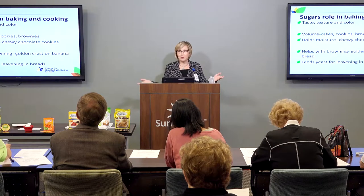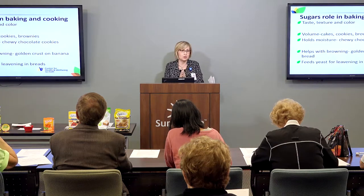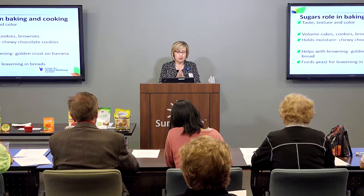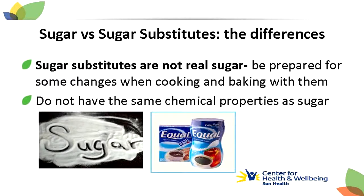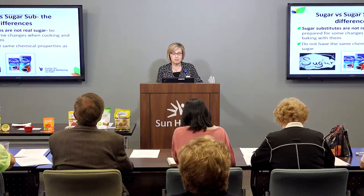Sugar — we can't live with it, we can't live without it. Excess sugar in our diets can contribute to obesity and type 2 diabetes, but it is essential for baking. Sugar carries taste, texture, and color in our favorite baked goods. It gives volume to cakes, cookies, and brownies. It holds moisture in cookies. It's responsible for the browning in your favorite nut breads, and it feeds the yeast for leavening in bread. So it's not easy to replace sugar, and when you do bake with a sugar substitute, you're going to have to change your game plan and make some changes.